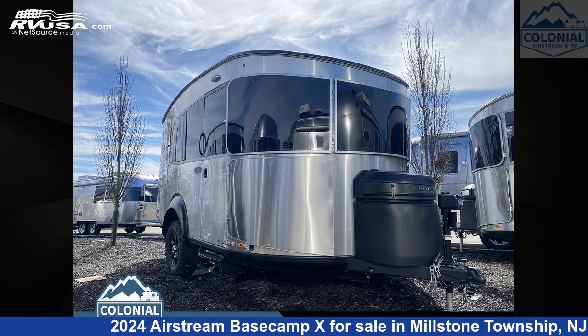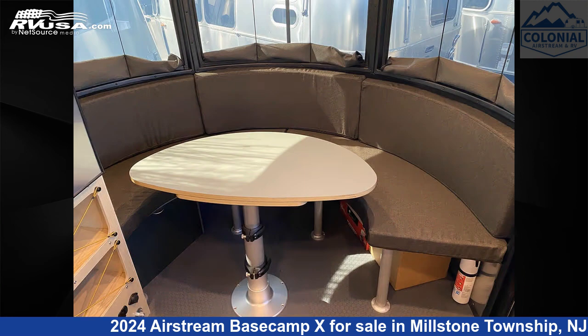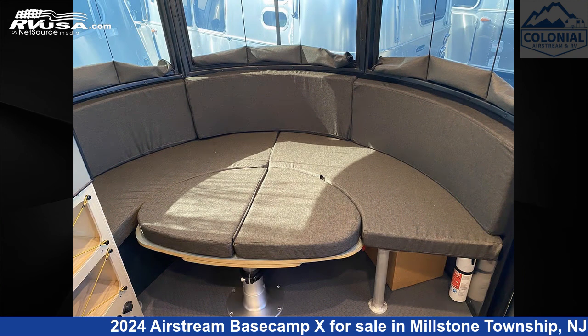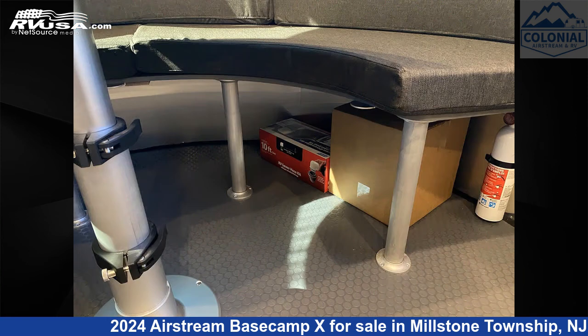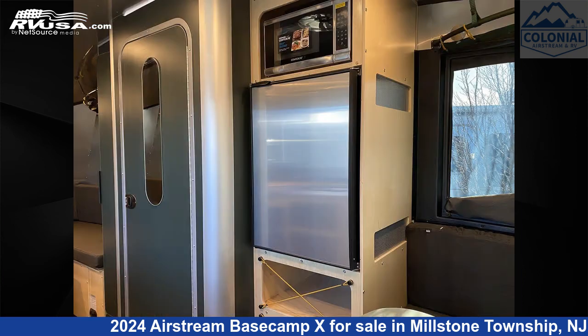This 2024 Airstream Basecamp X20 NBREI Special Edition is a travel trailer RV. It is located in Millstone Township, New Jersey, 08535, and is offered for sale by Colonial Airstream and RV. Click the link in the video description to visit RVUSA.com and see more photos as well as the current price.